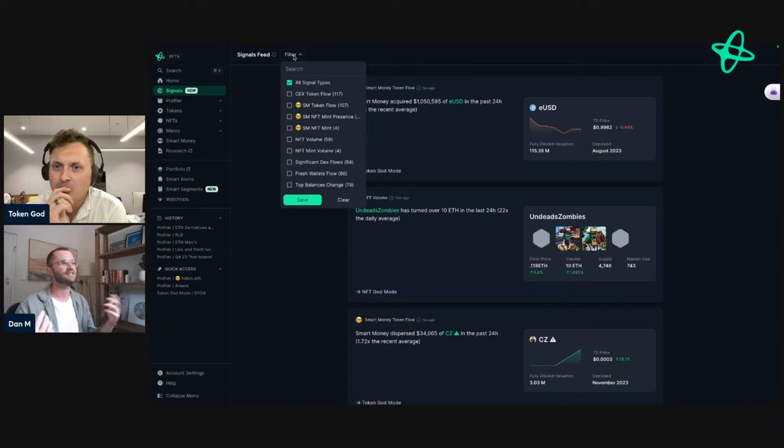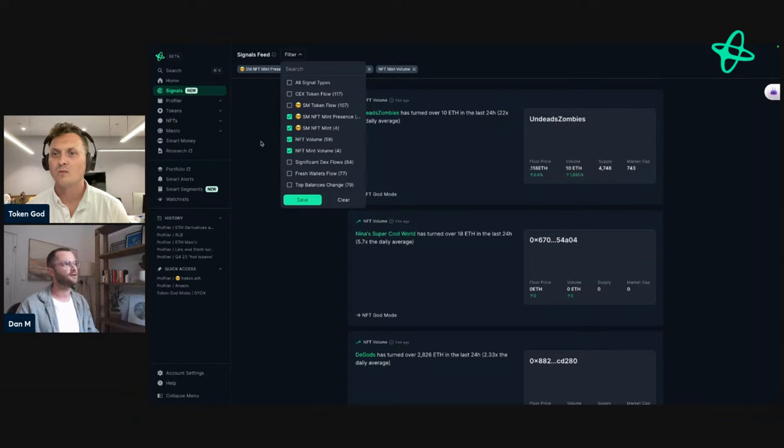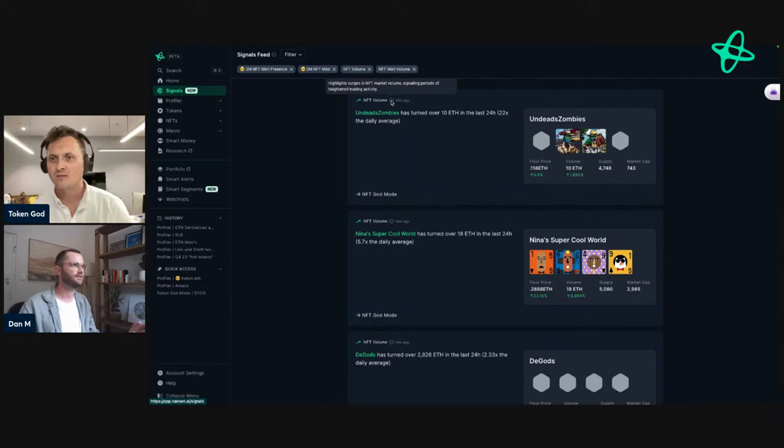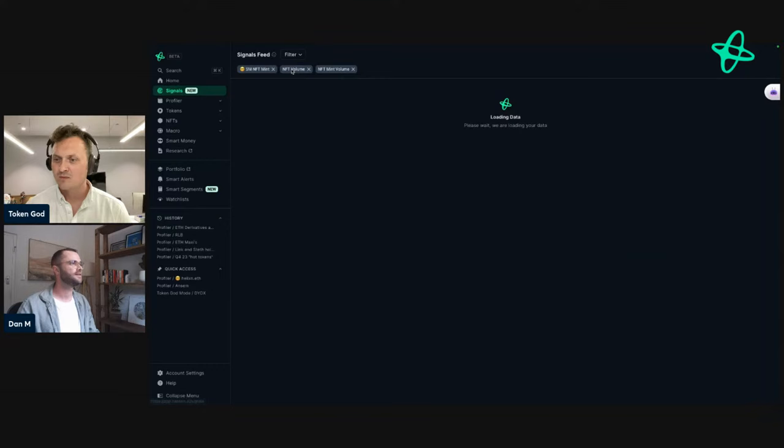Signals update every hour and no signal is older than 24 hours, so everything you see is fresh. We have a bunch of different signals — for NFTs, for tokens — and many more to come. You can customize the signals you want through the filter. For example, if you're interested in NFTs, select the NFT signals filter. These filters are also sticky — if you log out and come back, your filters will always be there. If you don't know what a signal is, just hover over the info section and it will explain it.